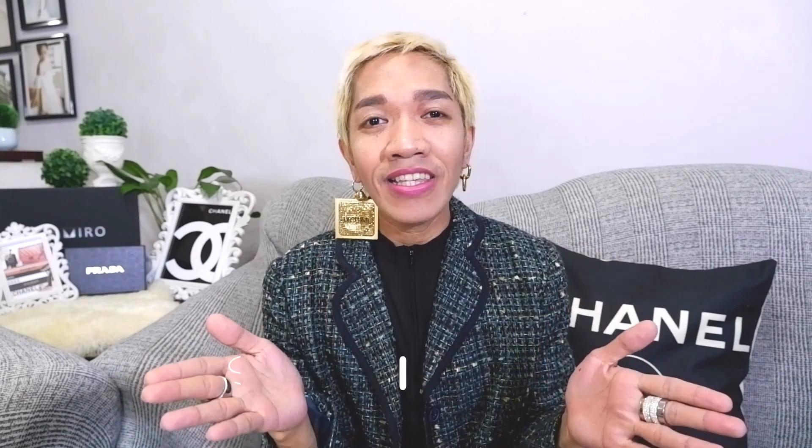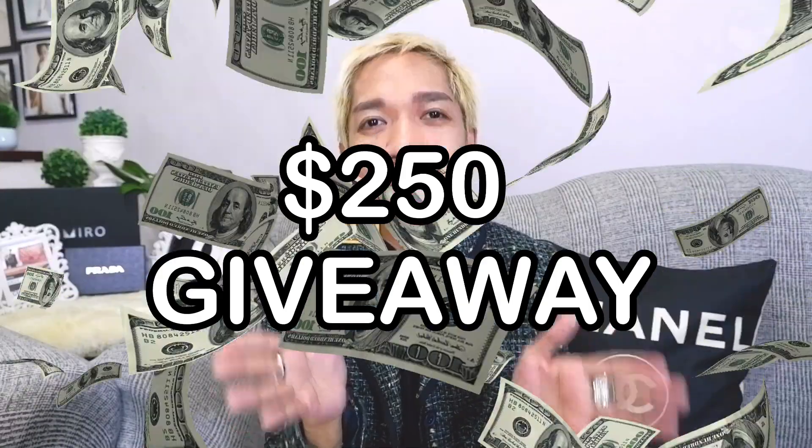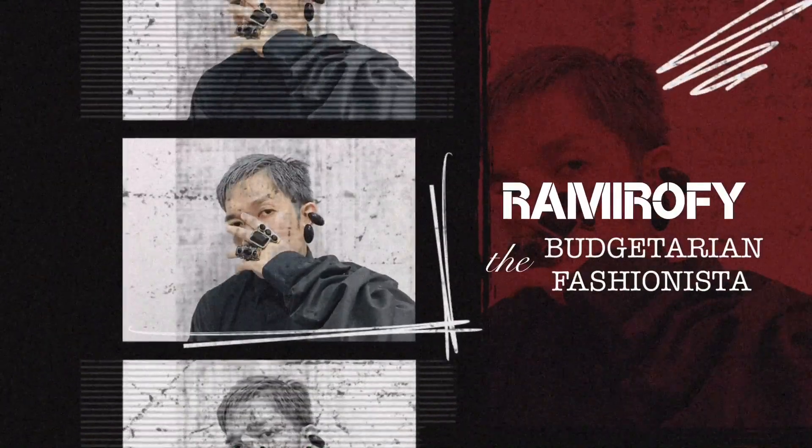If your answer is yes, then you are in luck, because for today's episode I'm going to introduce our luxury addicted family, Italis.com. I would be discussing everything all about Italis.com — who are they, are they legit, what luxury brands do they carry, what items you could get on their website, plus how to navigate and use their website. At the end of the episode, in collaboration with Italis, I would be giving a $250 giveaway contest, so make sure you watch until the end!